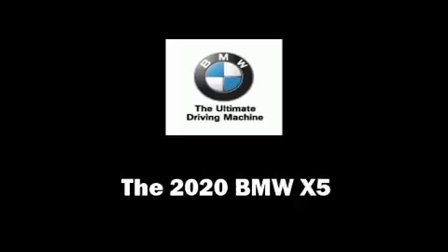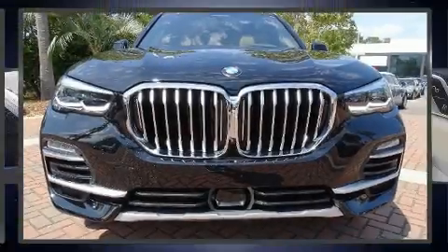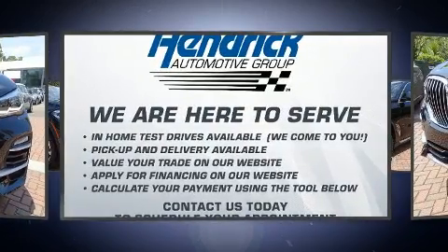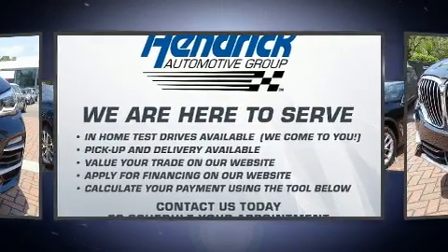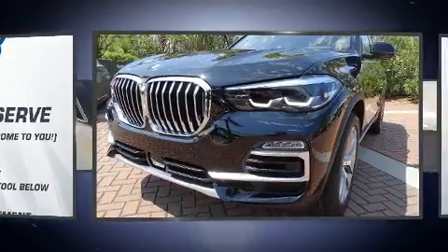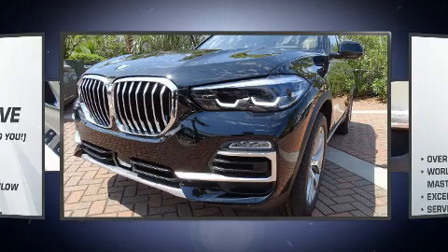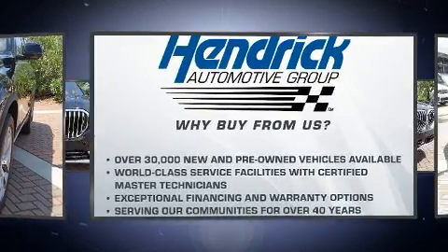You can expect a lot from the 2020 BMW X5. Smooth gear shifts are achieved thanks to the three-litre six-cylinder engine, and for added security, dynamic stability control supplements the drivetrain. Turbocharger technology provides forced air induction, enhancing performance while preserving fuel economy.